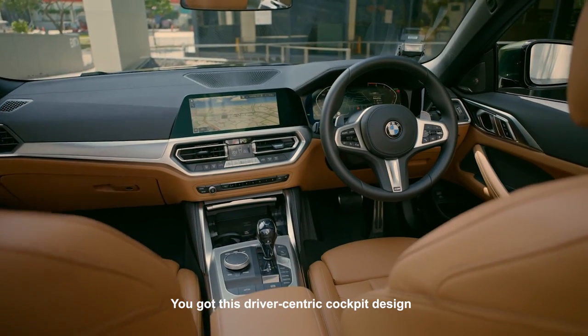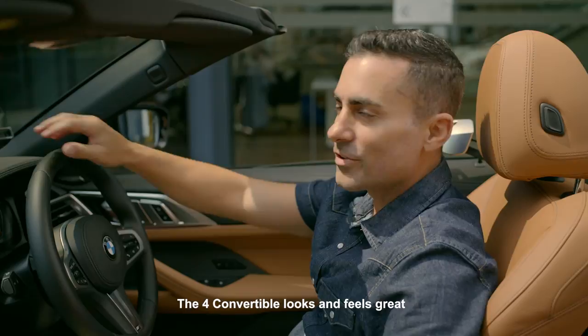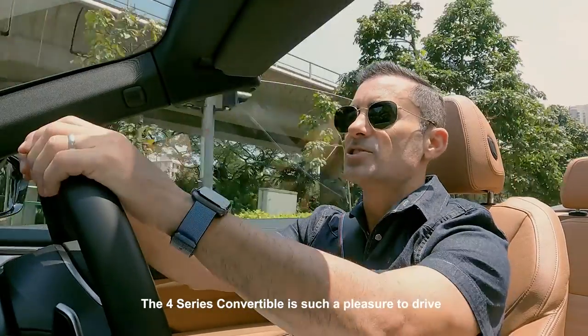You got this driver-centric cockpit design along with these sports seats in Vernasca leather. The 4 Convertible looks and feels great — the 4 Series Convertible is such a pleasure to drive.